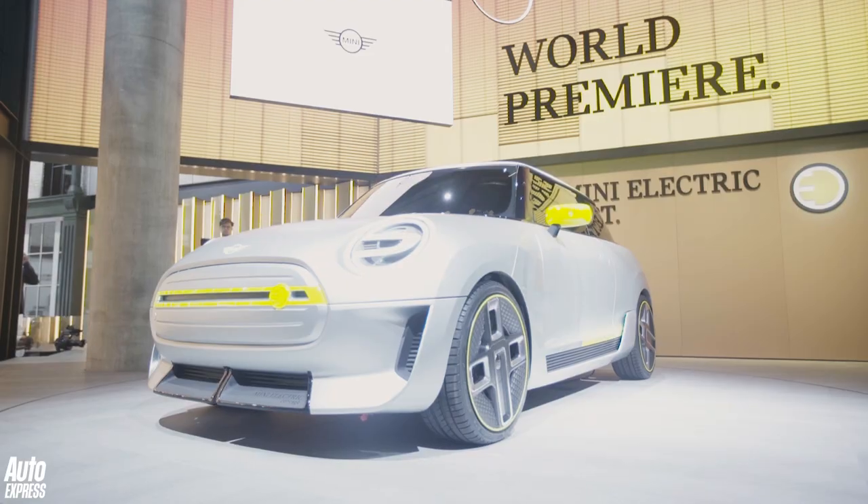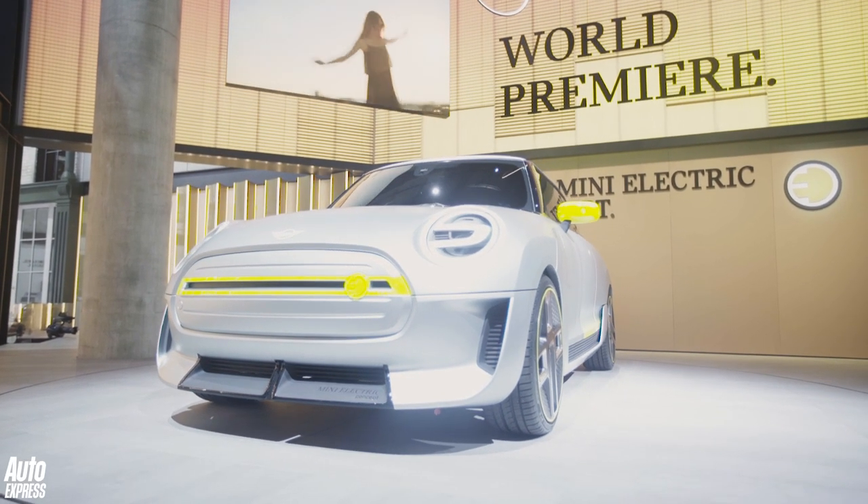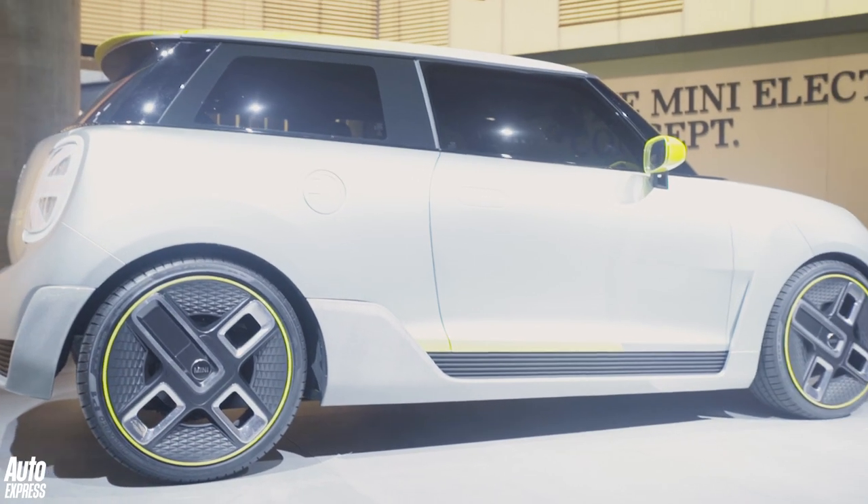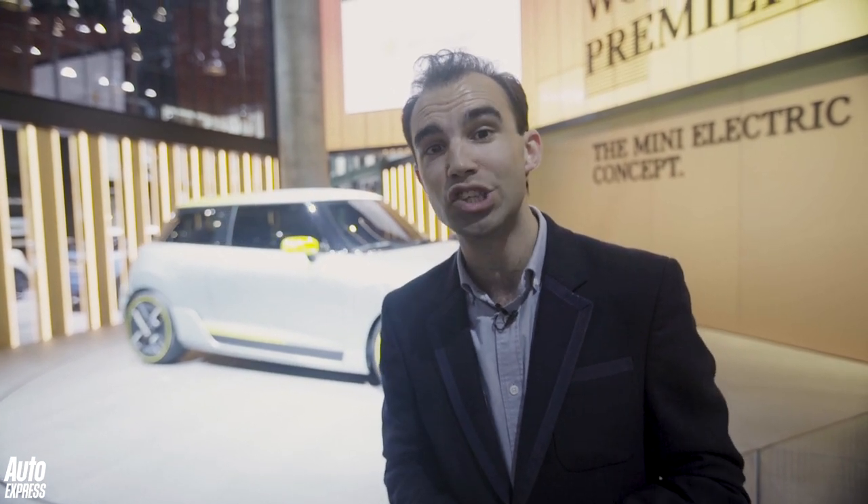This is the Mini all-electric concept. It previews the all-electric Mini coming in 2019 and it's based on the Mini hatchback. There are a few differences — the overhangs are slightly shorter and the waistline is slightly taller, though whether those will reach production is anybody's guess. One thing you can be sure of is the uncluttered surfaces and the yellow highlights, which are a Mini electric design hallmark. It's going to be using the same powertrain as the BMW i3, so you can expect a range of around 190 miles and DC charging capability.